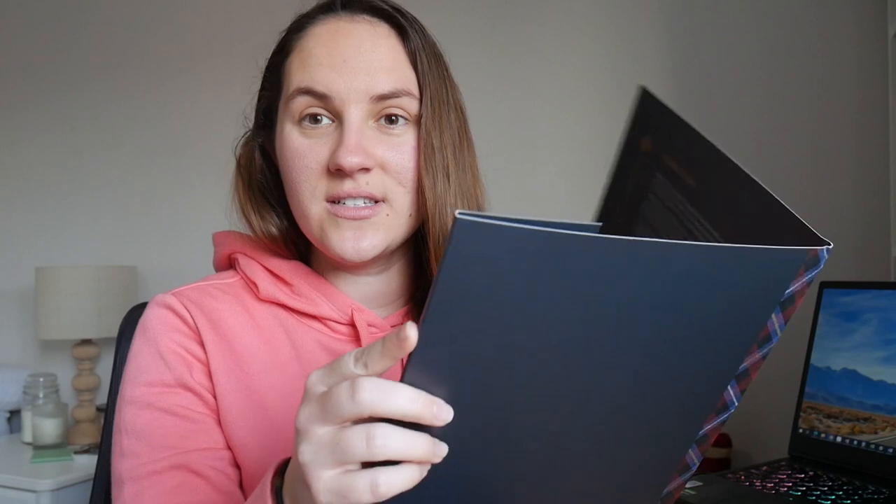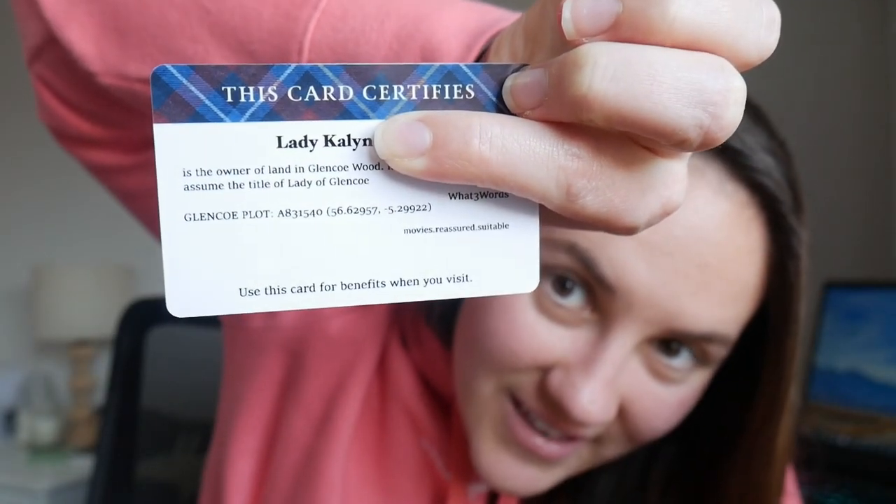Oh my goodness — where do we even start? So this is a couples pack. I've got a card that states I am a Lady. The card says: 'This card certifies Lady Kaylin is the owner of land in Glencoe Wood. I may now assume the title of Lady of Glencoe.' And it has the plot coordinates for my actual plot. I can use this card when I visit my plot. We also have 'I'm a Lord' and 'I'm a Lady' stickers — put them on your car, your laptop, really anything where you want people to know how important you are.